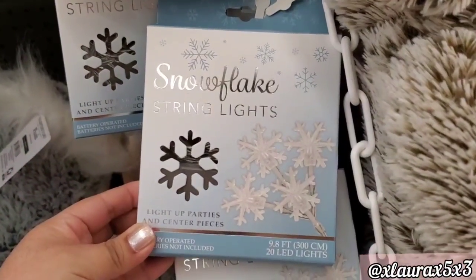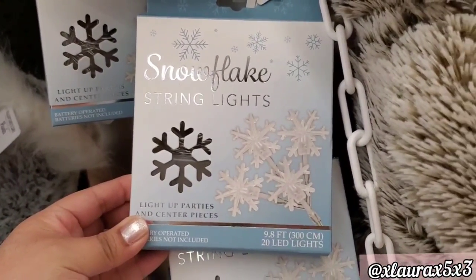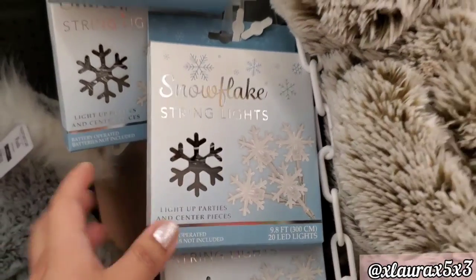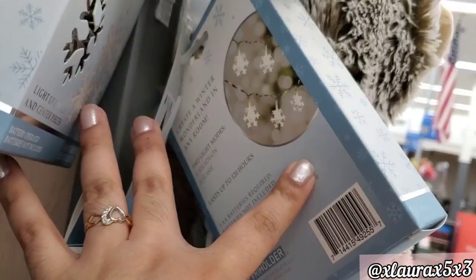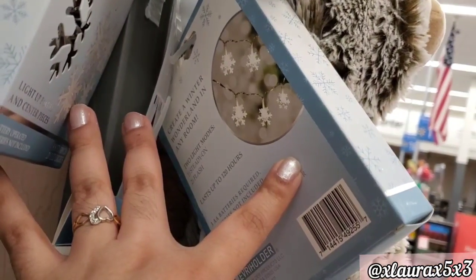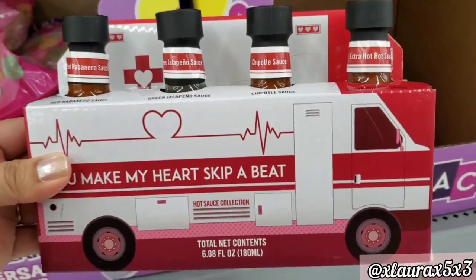I found these snowflake string lights kind of hidden — these are priced at $4.97 and come with 20 lights. I thought they were nice if you decorate for winter. This also caught my eye; at first I thought it was a decor piece.